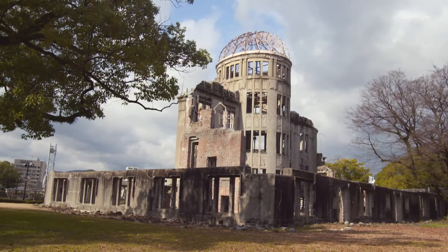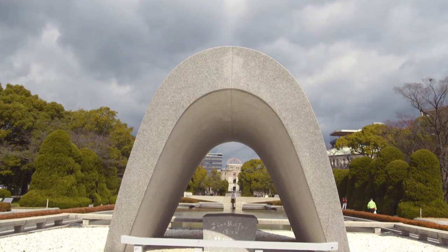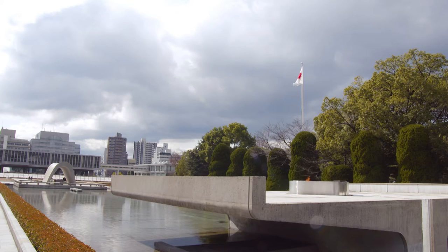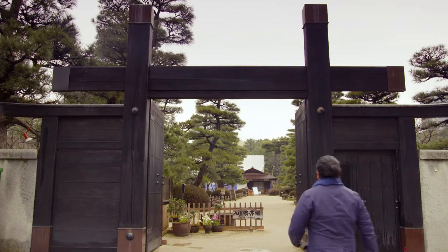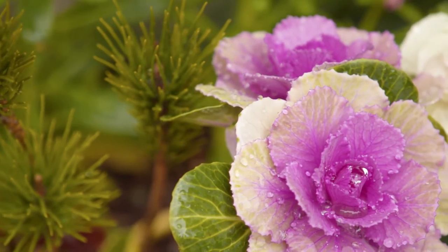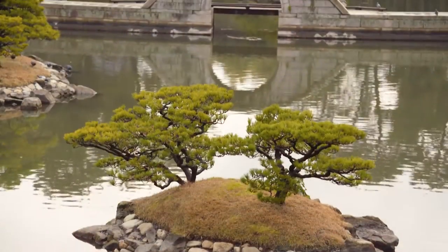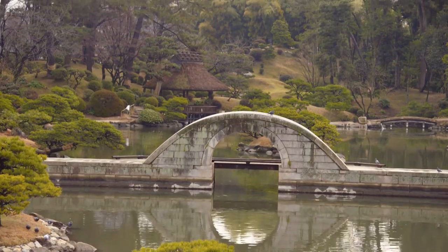Many of us would know Hiroshima from the tragedy of the Second World War. But since those darkest days in its history, it's grown into a beautiful modern cultural centre. This is Shikeyan Gardens, and it's one of my favourite places in Hiroshima. Using many traditional aspects of classical Japanese gardens, Shikeyan's features mimic vast natural landscapes of mountain scenery, islands and lakes.